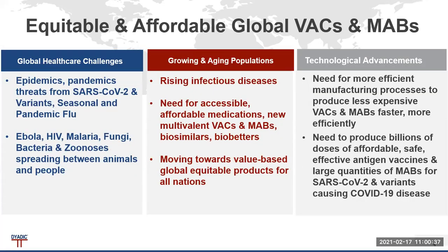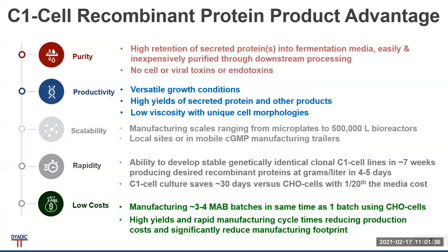We're looking for equitable and affordable global VACs for vaccines and MABs for monoclonal antibodies. The global healthcare challenges we are discussing today — for pandemics, SARS-CoV-2 and others, and the zoonotics that spread between animals and people — are affecting growing and aging populations. There is a remarkable need for accessible, affordable medications and new multivalent VACs and MABs, including billions of safe, affordable doses for SARS-CoV-2 variants causing COVID-19.